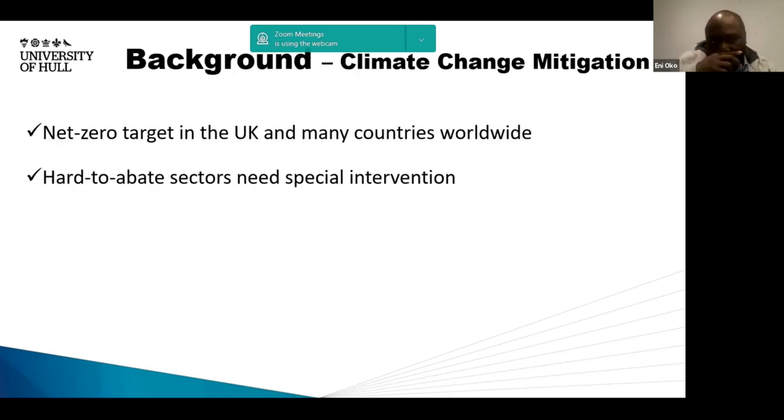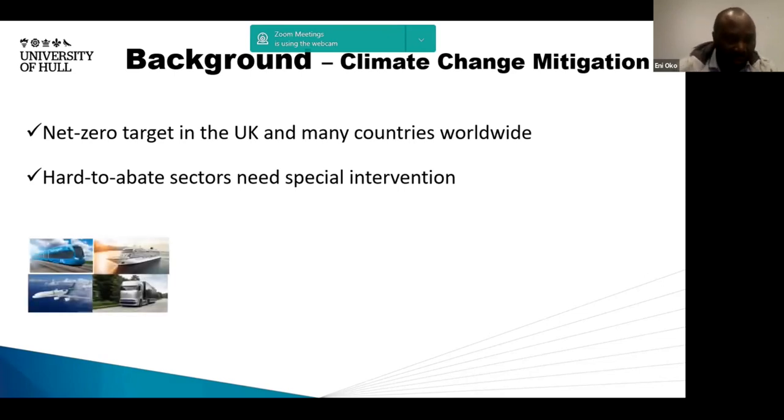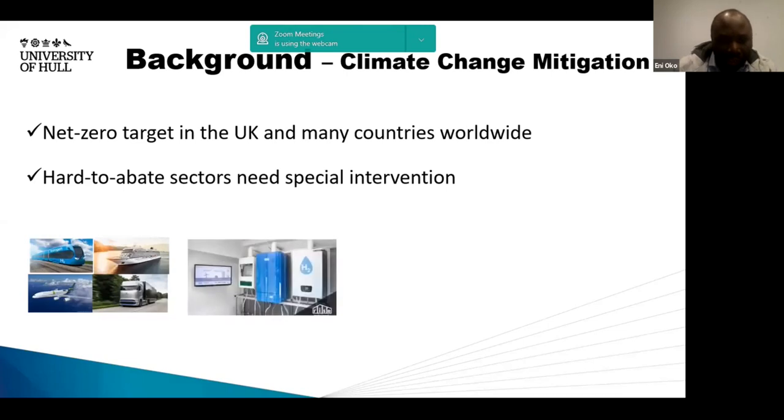In terms of the background, climate change mitigation is a subject that is not new to any of us here. As a response to climate change, many countries, including the UK, have set net zero targets for 2050. While this looks achievable from the point of view of implementing renewable energies in the power generation sector, there are also hard-to-abate sectors that need special intervention. One such sector is the transport sector, especially long-haul and bulk transportation, which includes trains, ships, airliners, trucks, et cetera.